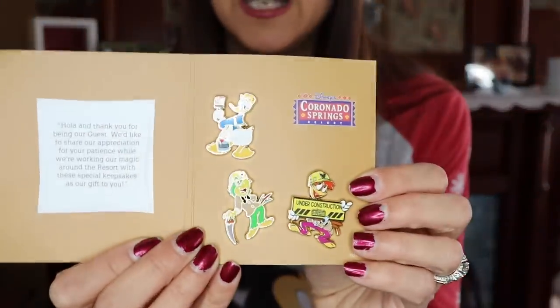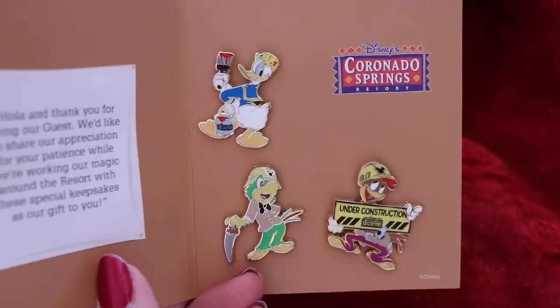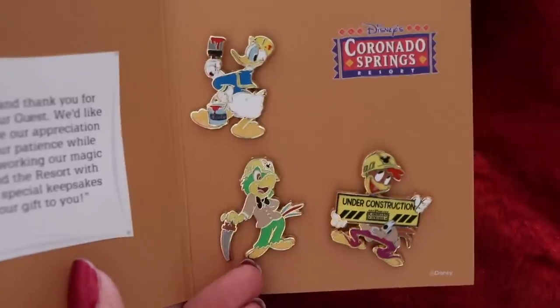I stayed at Coronado Springs and they have some construction going on — they're building a huge new resort that will accommodate a lot of guests. Because of the construction, they gave me this little set of pins that says 'Please Pardon Our Pixie Dust,' along with a little letter of apology for the inconvenience. Honestly, it didn't bother me at all — it wasn't very loud and didn't affect my stay — so I thought it was really nice of them to do that for guests.